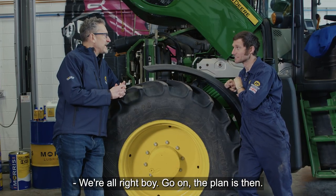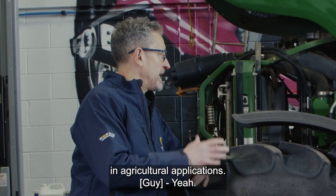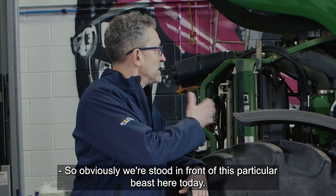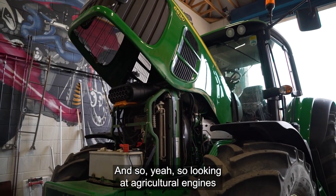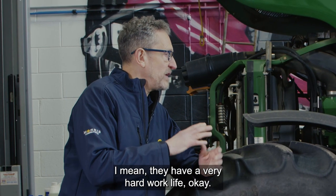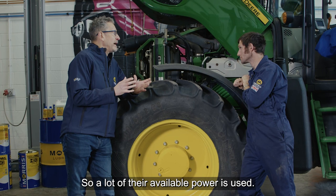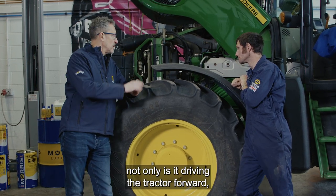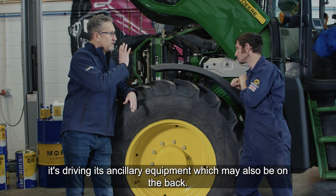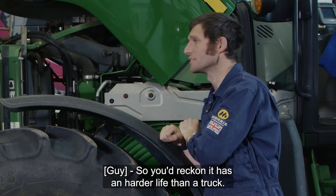So today we're going to be looking at engine oils, and engine oils specifically used in agricultural applications. Obviously we're stood in front of this particular beast here today. Looking at agricultural engines, they have a very hard work life. A lot of their available power is used once this is on full whack and is being used out in the fields - not only is it driving the tractor forward, it's driving its ancillary equipment which may also be on the back.